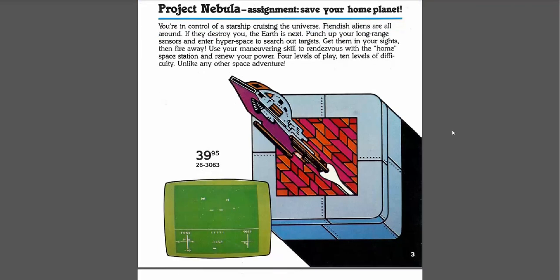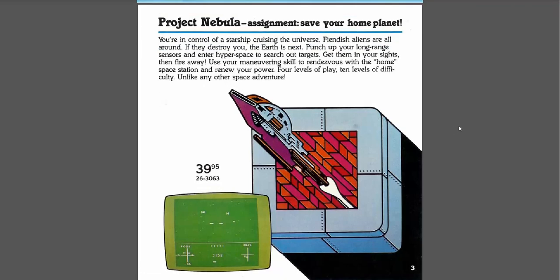So here's Project Nebula. "You're in control of a starship cruising the universe. Hostile aliens are all around. If they destroy you, the Earth is next. Punch up your long-range sensors and enter hyperspace to search out targets. Get them in your sights and fire away. Use your maneuvering skills to rendezvous with the home space station and renew your power. Four levels of play, ten levels of difficulty, unlike any other space adventure." Sounds pretty cool. Looks like a first-person space combat simulator sort of thing. I might have to definitely check that out.